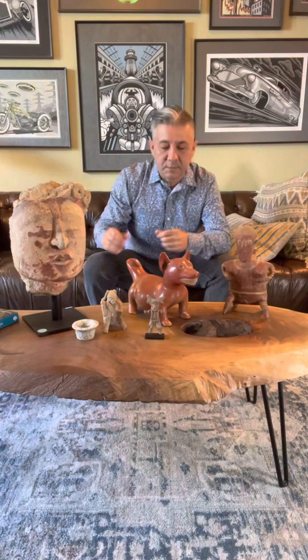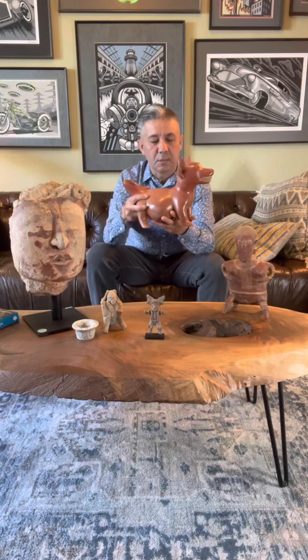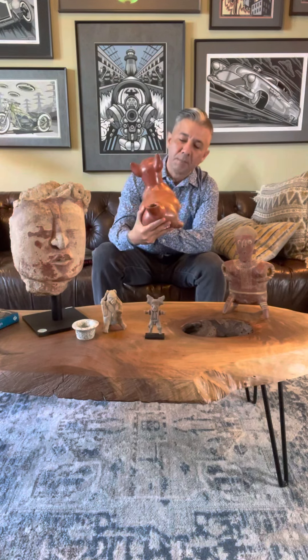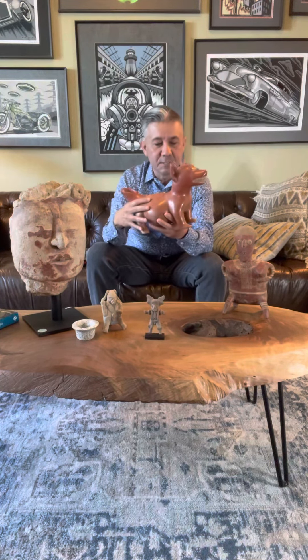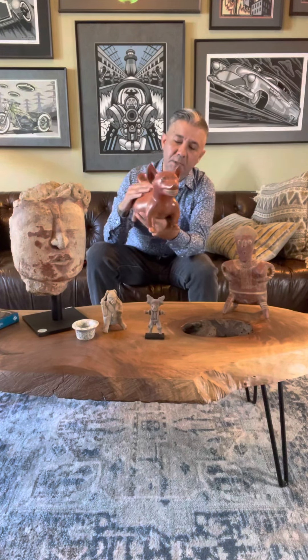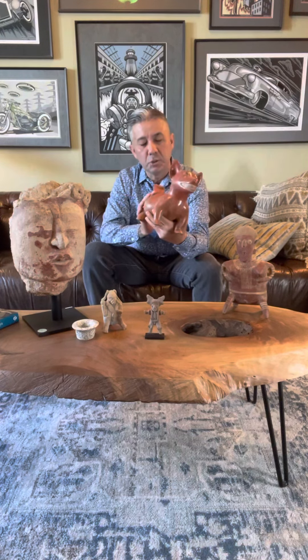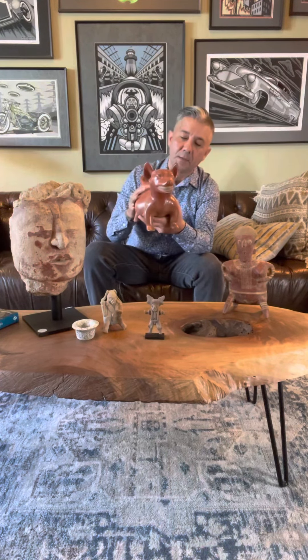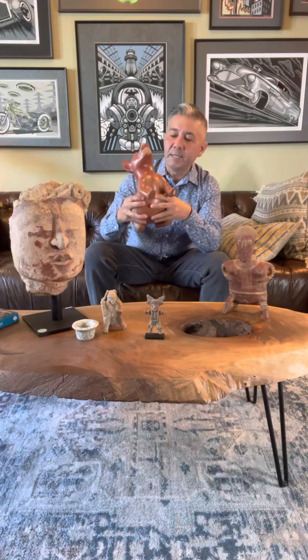The next piece — a lot of people know about these Colima dogs just because there are museums all over the world that have them. This piece came from the Dr. Harner collection from about the 1950s to 60s. It's brilliant. It has a small restored chip, otherwise it's perfect. It's heavily burnished, the shine is still there, it's a two-tone red ware, and it's one of my favorite pieces in the collection. Available for immediate acquisition.